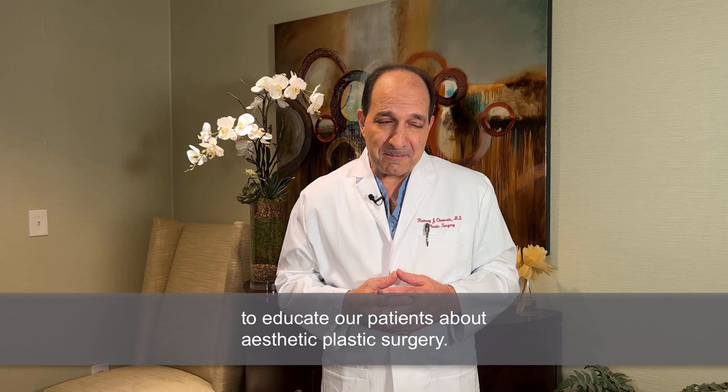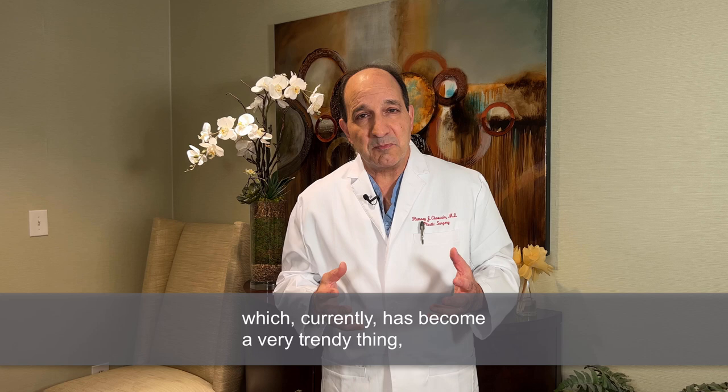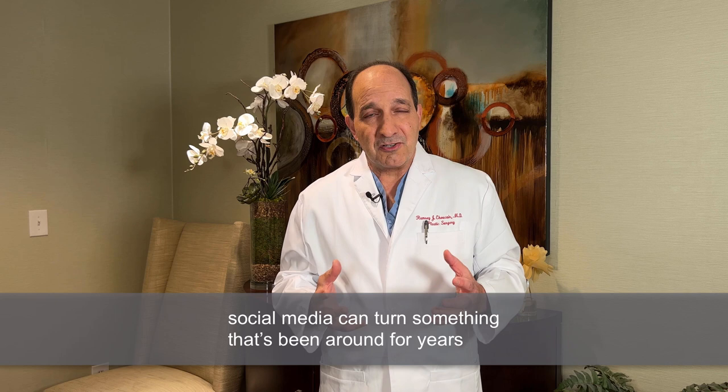Today we're going to talk about removing buccal fat, which currently has become a very trendy thing. And even though it's been around for years, you know how social media can turn something that's been around for years into something that seems new.